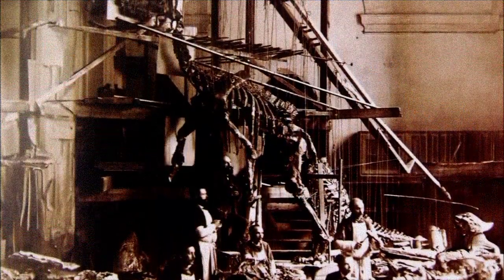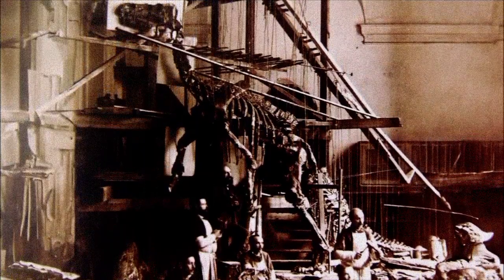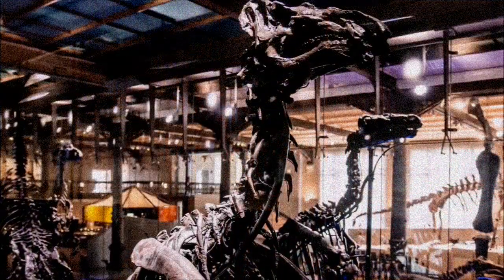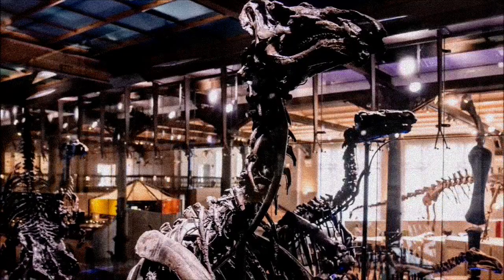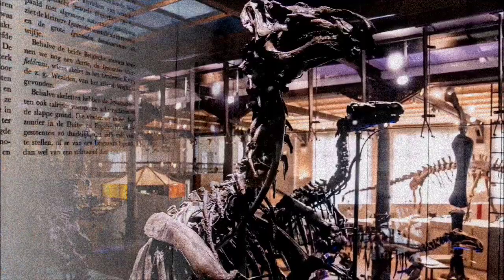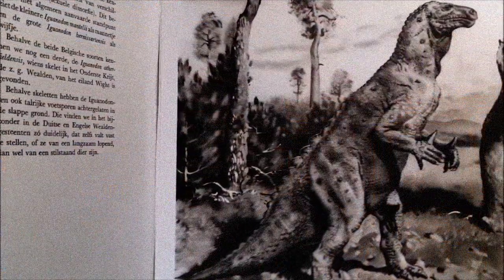A major discovery of nearly 40 Iguanodon skeletons in a coal mine in Bernissart, Belgium, provided the first full look at the anatomy of these dinosaurs. These larger Iguanodon bernissartensis specimens became the type species for the genus, helping scientists to classify other similar fossils as Iguanodon.